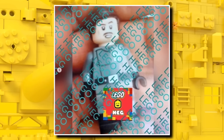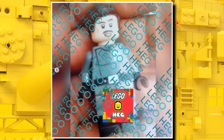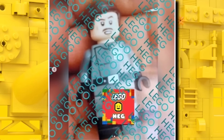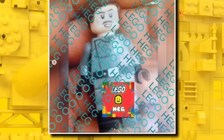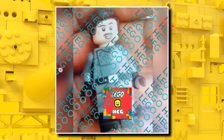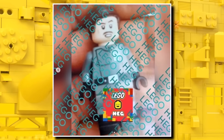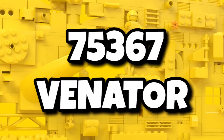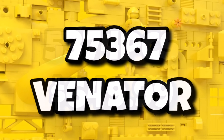We also got our first look at the Admiral Yularan minifigure — the other minifigure in the UCS Venator. This one is definitely a lot better than expected, with some great torso printing, dual-molded legs, a great facial expression, and a hairpiece similarly seen before but fitting for the character. All of that comes in set number 75367, the UCS Venator — a really exciting one for a lot of people.